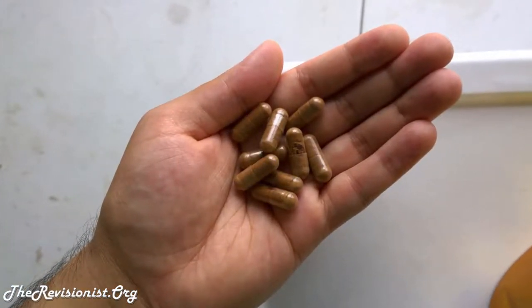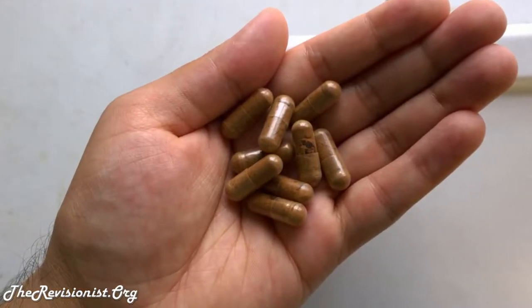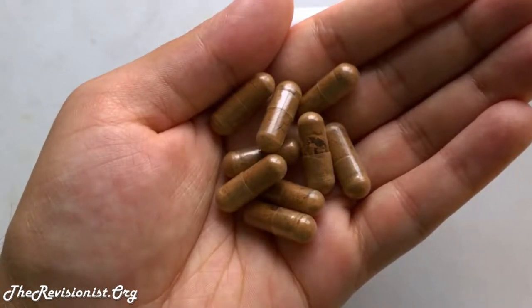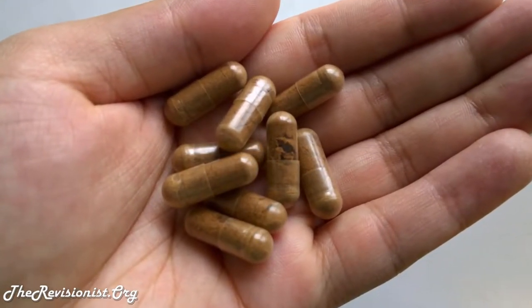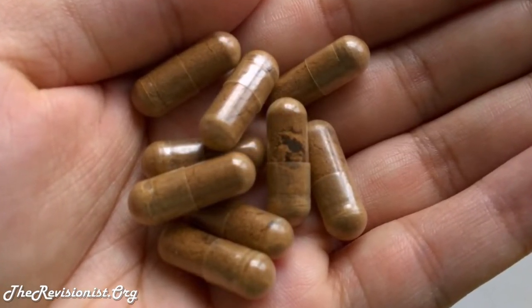If you look at the pills, they're a nice dark brown color, indicating that this is a better quality product. Usually a lighter color indicates a not-so-great quality Lion's Mane. Looking at the details of this particular supplement, you'll notice they didn't grow it like regular Lion's Mane mushrooms that people grow in mass production.